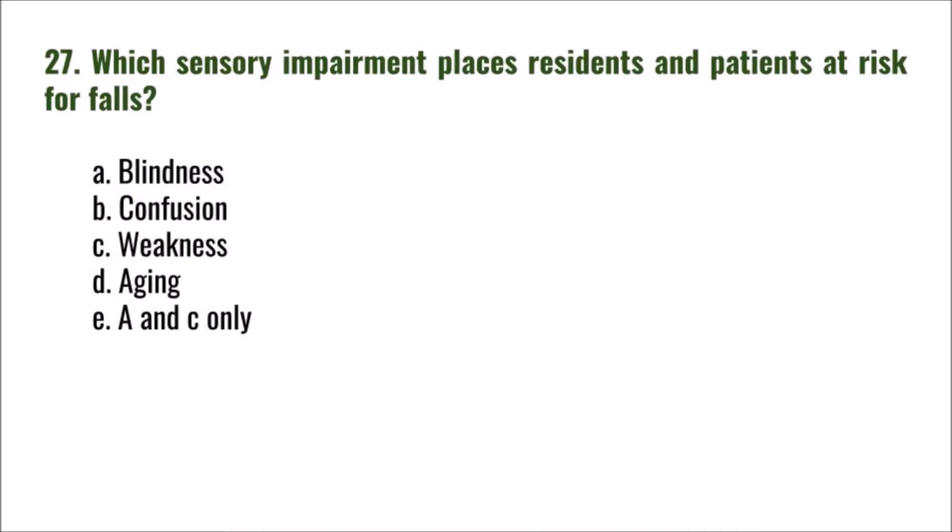Question 27: Which sensory impairment places residents and patients at risk for falls? A) blindness, B) confusion, C) weakness, D) aging, E) A and C only. The correct answer is A: blindness.